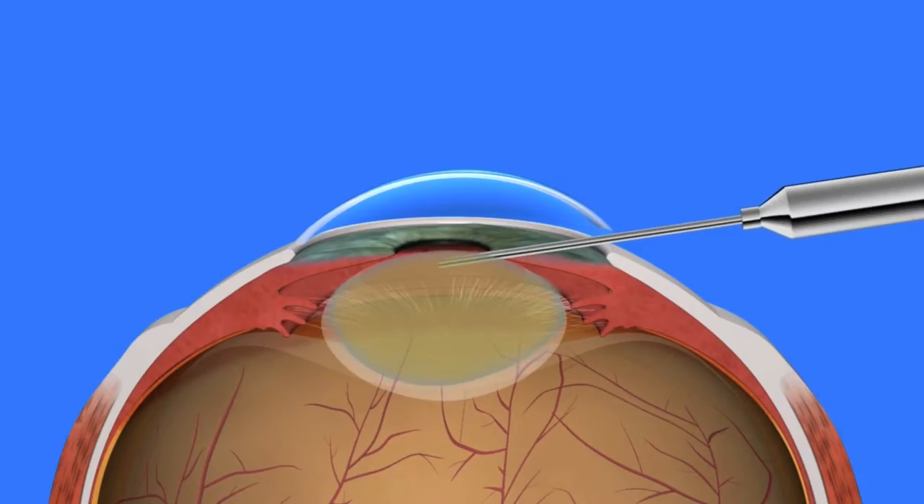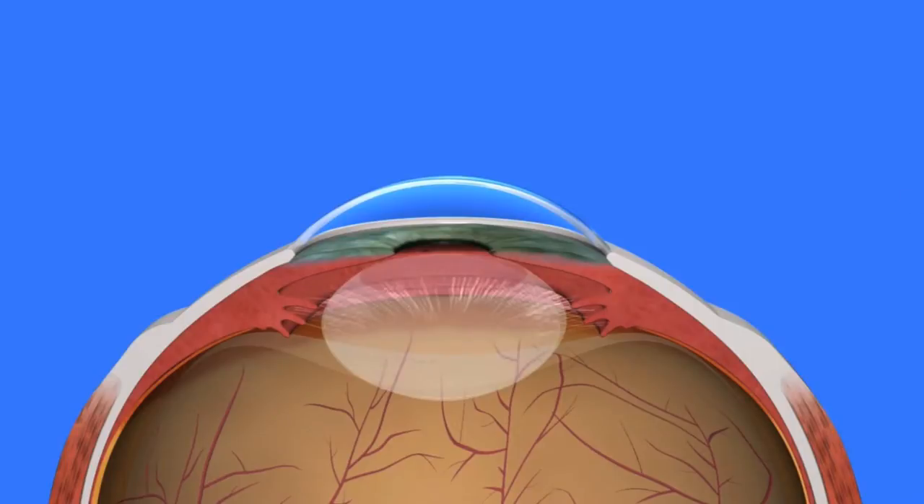In cataract surgery, the eye's natural lens, which has become cloudy — it's called a cataract — is removed and replaced with an artificial or synthetic lens called an IOL, that's an intraocular lens. The main goal of cataract surgery is the restoration of best vision with a visual aid such as glasses or contact lenses.